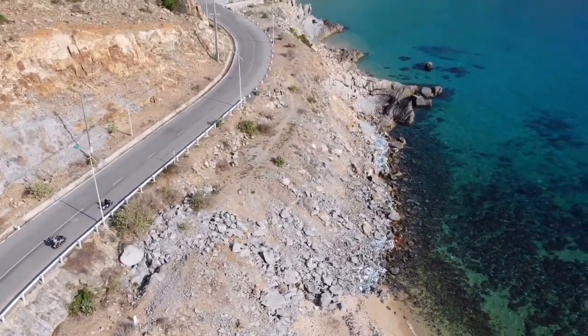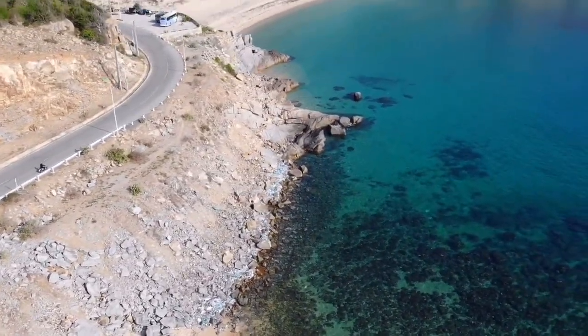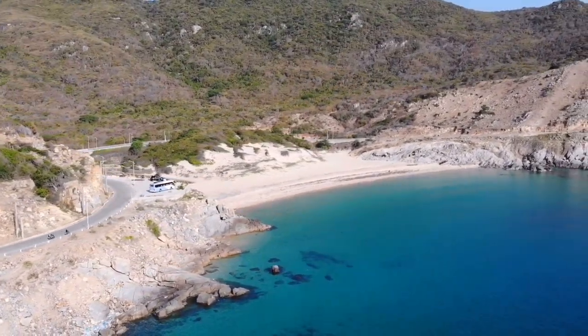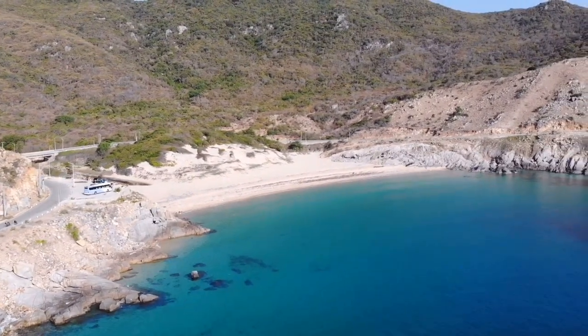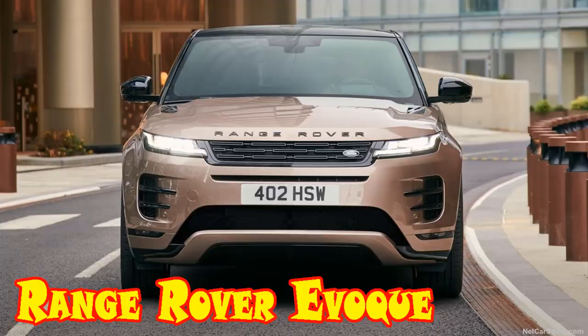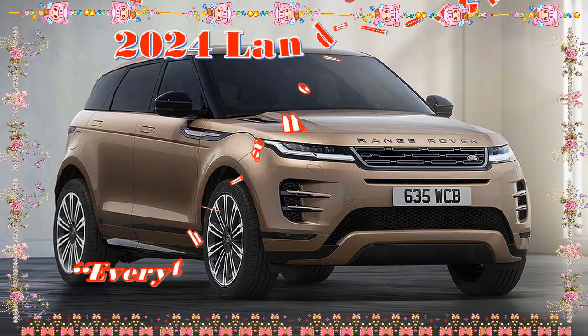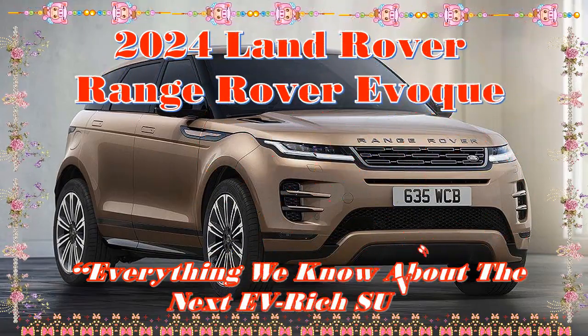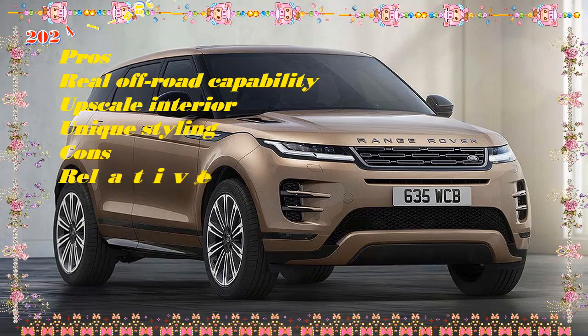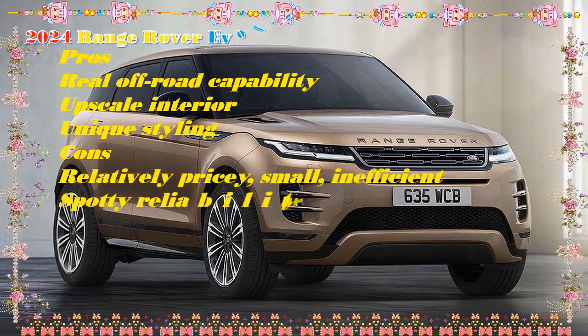Welcome to the Land Rover Range Rover EVA-Key first look review — prestigious, pretty, and pricey. Besides having the fashionable design and high-end image of other Range Rovers, the smaller EVA-Key is compact enough to thread through narrow city streets easily, and the second-generation model has now undergone a facelift.